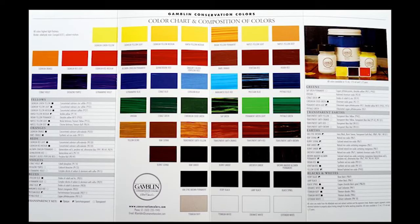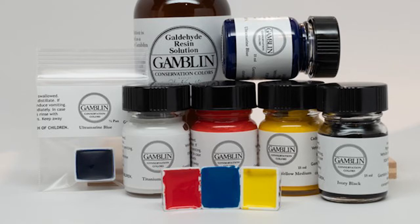Our Conservation Colors are a palette of 50 lightfast colors, all ground into Laropal A81. They are used to restore oil paintings, acrylic paintings, objects, sculpture, furniture, and even photographs. There are a few important parameters that make our colors the best material ever invented for in-painting on oil paintings.